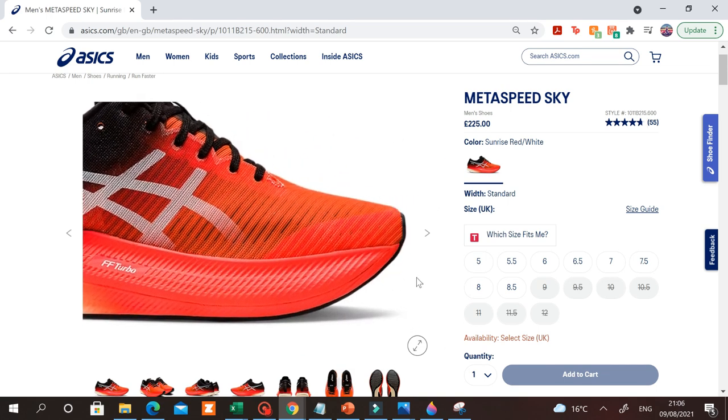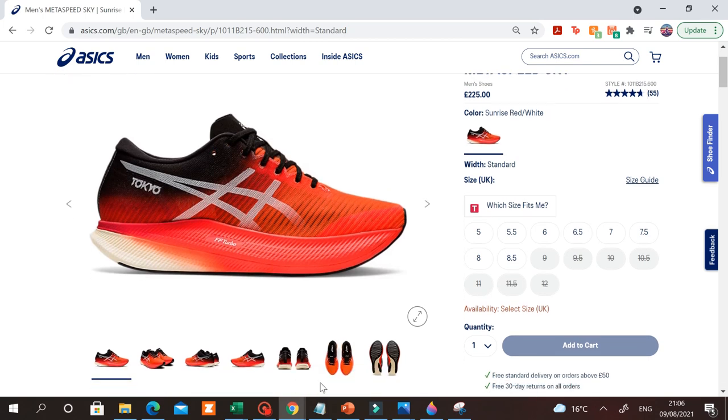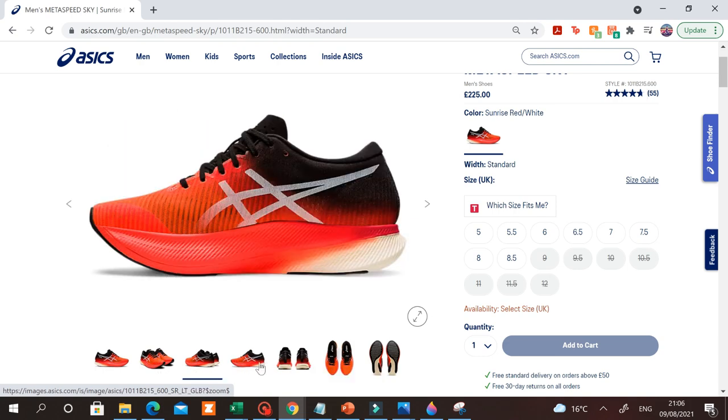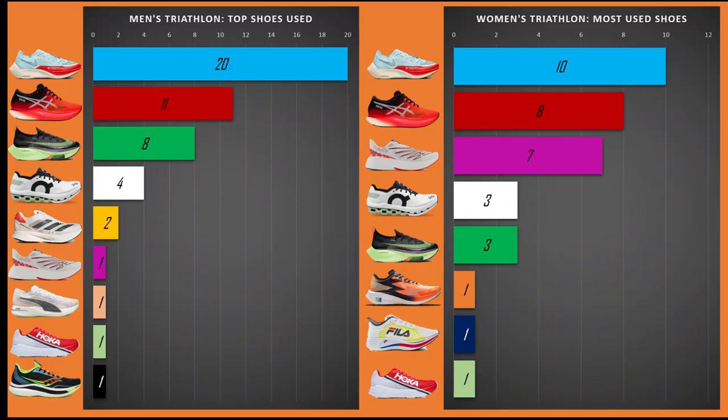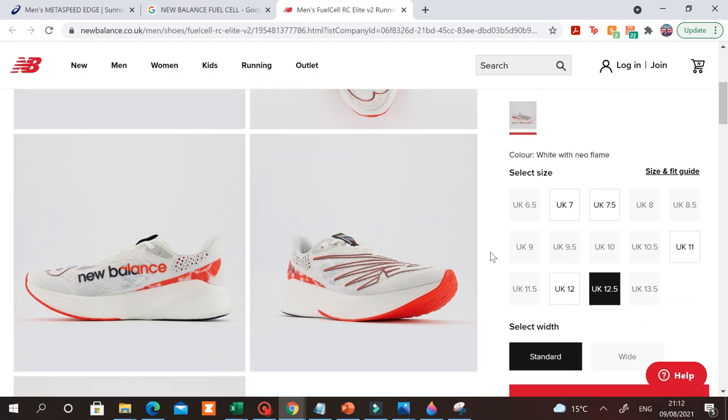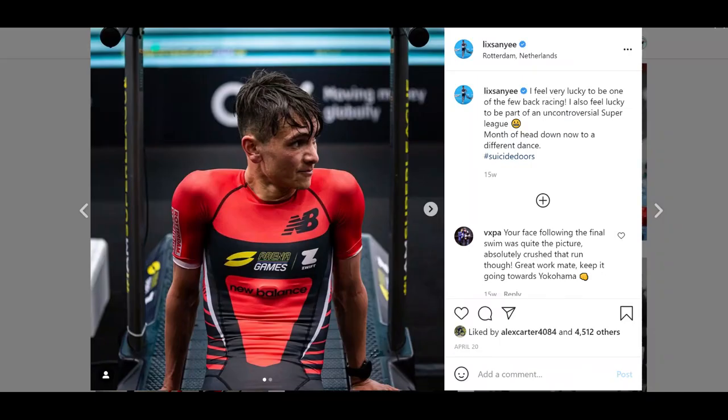It was extremely difficult to tell who was using the Edge and who was using the Sky, as both models look almost identical, but I have managed to work this out for the faster runners at least, and we'll go over that in a minute. In third place, and greatly helped by the seven triathletes who wore them in the women's field, were the New Balance Fuel Cells, worn by both silver medalists in the individual races, although I believe Alex Yee and Georgia Taylor-Brown are sponsored by New Balance.